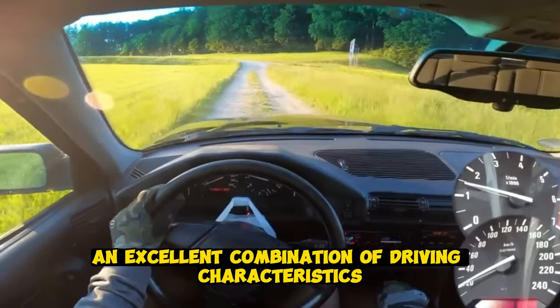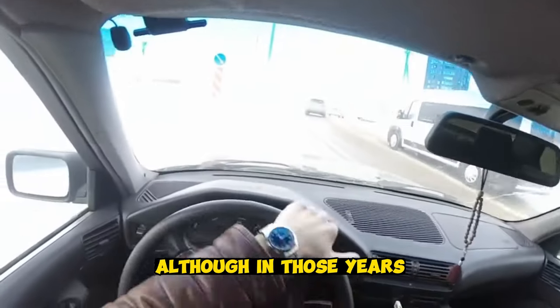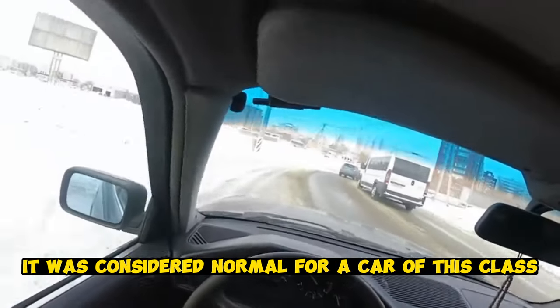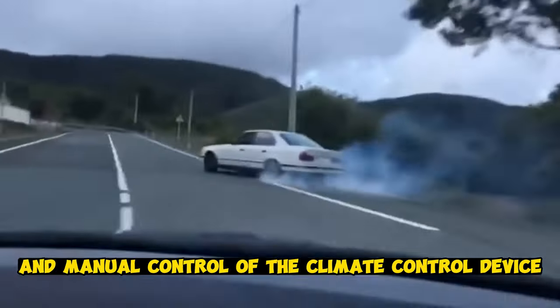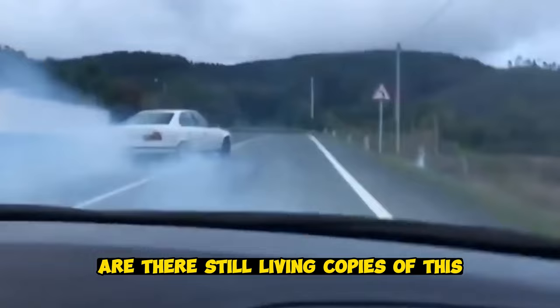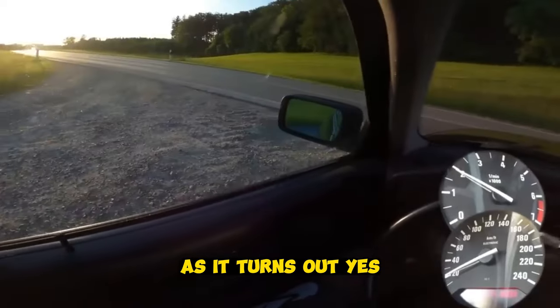An excellent combination of driving characteristics and a solid body, comfort and prestige, as well as traditionally high-quality finishes, allowed this model to be a class leader. Although in those years it was considered normal for a car of this class to have mechanical windows and manual climate control. Are there still living copies of this honorable model on the market, obviously with a criminal image? As it turns out, yes.